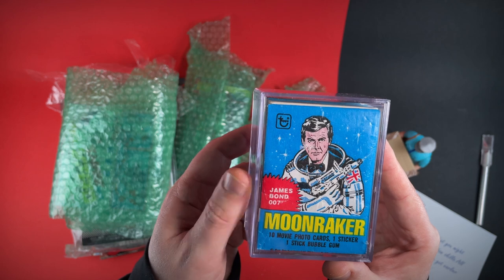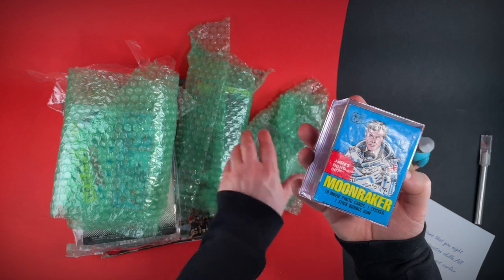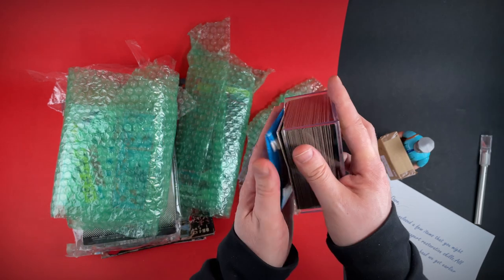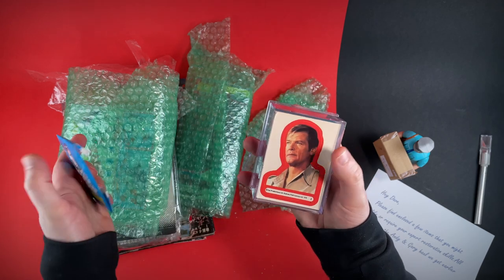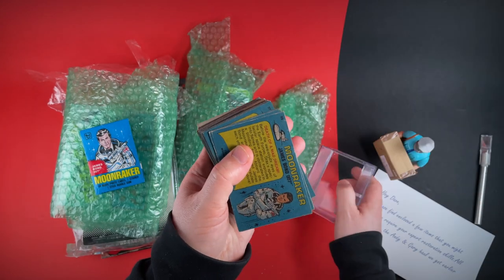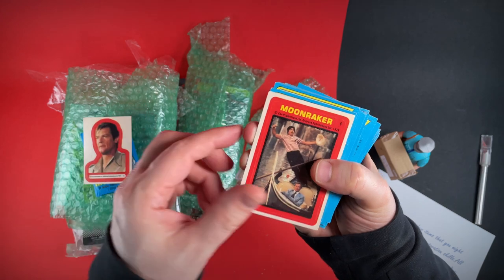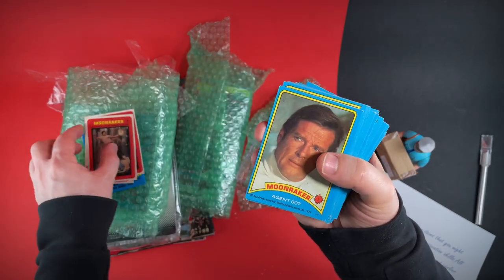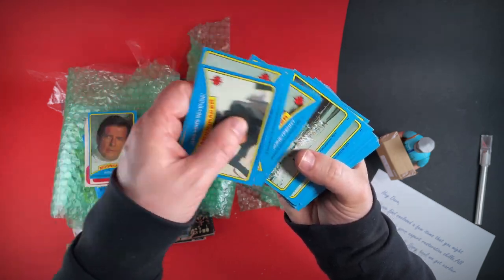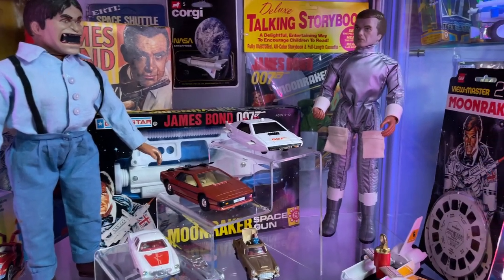Top Moonraker cards — no way, all Moonraker! Let's have a look. Oh, I just love Roger Moore as Bond — definitely my favorite. Oh, there he is, look at that. Are these all Moonraker? Looks like it. I've got quite a collection now of Bond stuff. In fact, I've just added Drax to the collection — he needs a restoration.